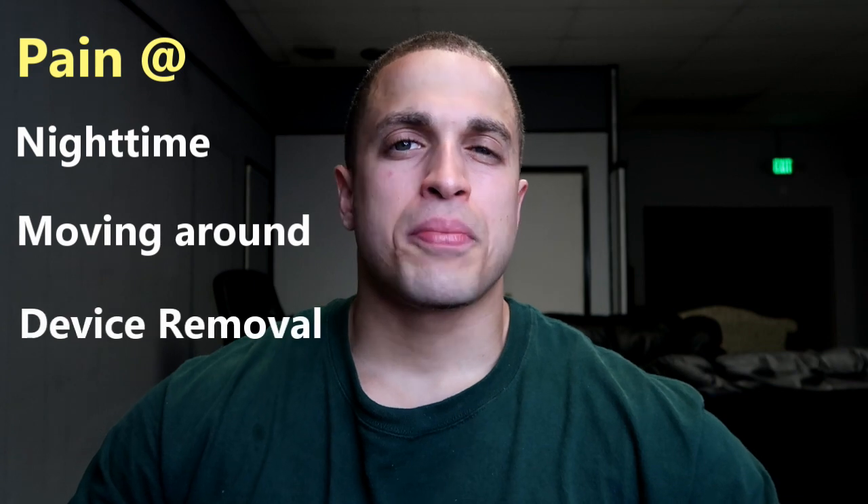Hey, what's up guys? Victor from Cyborg for Life. Hope you guys are doing really well. Lately I've been getting a lot more questions on the pain of the limb lengthening surgery. And although I already did a video on this a while back, I decided to revisit a few different scenarios and topics — things like the pain you might feel during the night, after doing physical activity, when you get your devices removed, and the potential pain that might come up long term down the line.